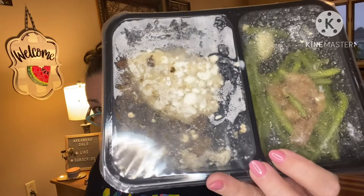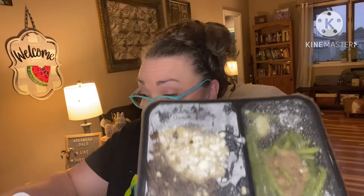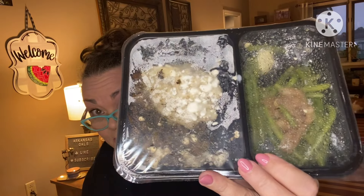$28 a meal? They better be damn good! First up, I picked these — they had a lot to choose from. You can't see much through the packaging but this is balsamic portobello mushroom and goat cheese risotto. It looks like we have some green beans with mushrooms over here as a side.